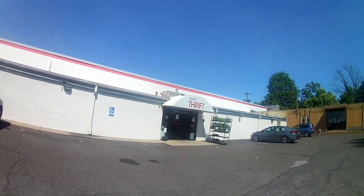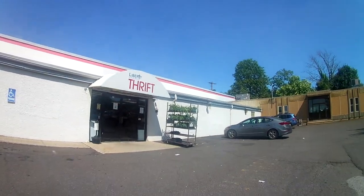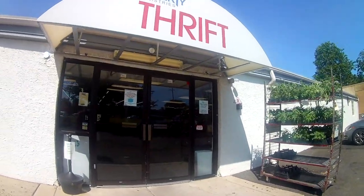What is up everybody, welcome to the latest installment of my avid thrift videos. This is part of my Saturday thrift finds — here we are at a new store, Liberty Thrift. Never been here before, let's check it out.